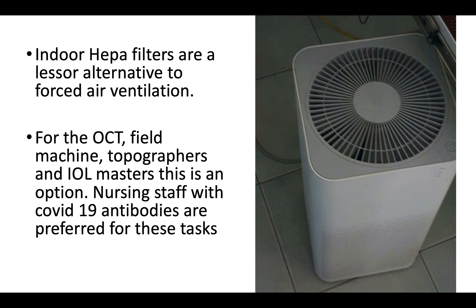In some areas — especially where we have the OCT, the topographers, and the iMasters — large volumes of outside air will bring a lot of dust inside. In those areas we can use internal air filters with HEPA filters built in. Another option is to test all staff for COVID-19 antibodies. If they already have antibody levels, we can ask those staff members with some immunity to perform tests such as OCT in enclosed rooms, so that exposure to senior members and doctors is reduced.